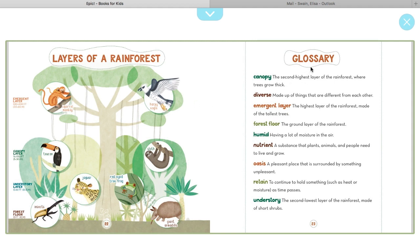Here's the glossary. Canopy: the second highest layer of the rainforest where trees grow thick. Diverse: made up of things that are different from each other. Emergent layer: the highest layer of the rainforest, made of the tallest trees. Forest floor: the ground layer of the rainforest. Humid: having a lot of moisture in the air. Nutrient: a substance that plants, animals, and people need to live and grow. Oasis: a pleasant place surrounded by something unpleasant. Retain: to continue to hold something, such as heat or moisture, as time passes. Understory: the second lowest layer of the rainforest, made of short shrubs.